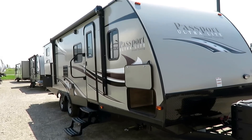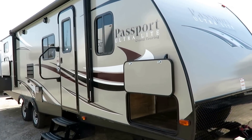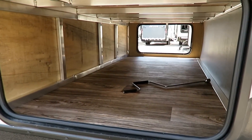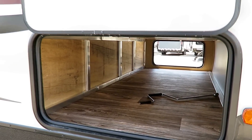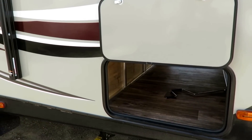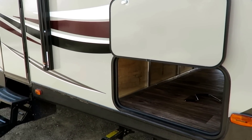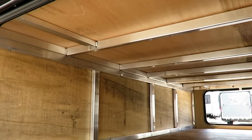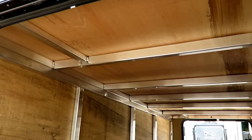5,450 pounds — exceptionally lightweight, yet it's a full-size trailer. We've got a big long bunkhouse with a big super slide, private rear bunks. You get more for less in a Passport, and that sounds like one of those cheesy clichéd things, but hear me out. You're going to get more trailer for less weight, and this is how.